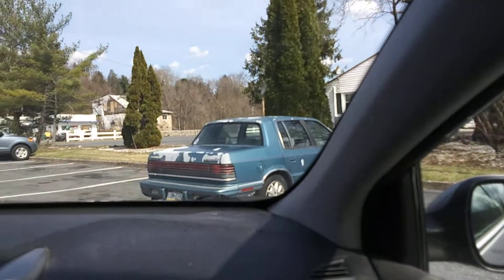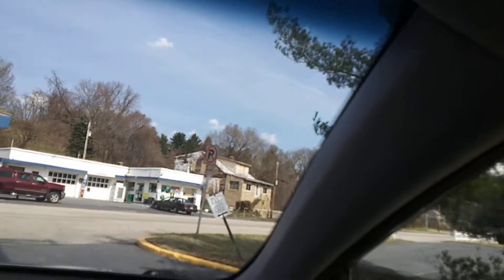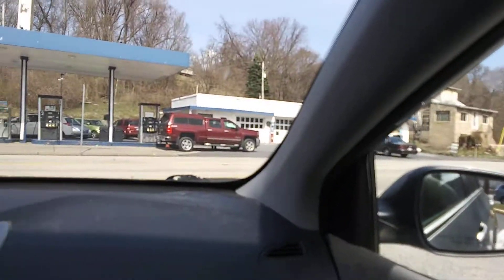I do like that car right there except it needs a new paint job. I'm going to see how it cools off in here when we get on the highway, but if not then I'm going to put the AC on.